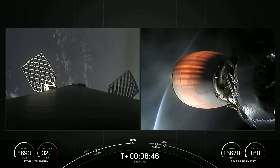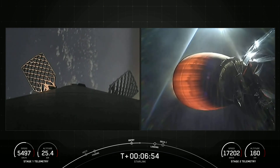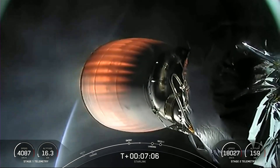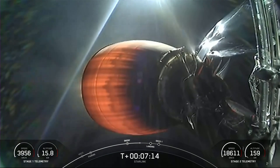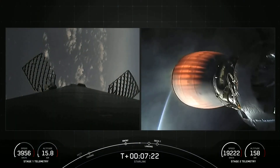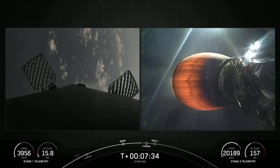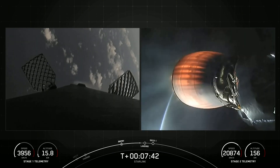Stage 2 FTS is saved. Stage 2 continuing on its way to space. Expected loss of signal Cape Canaveral. Stage 1 transonic — the first stage is traveling near the speed of sound as it returns to Earth. In just about 20 seconds, we should be coming up on the landing burn for the first stage.